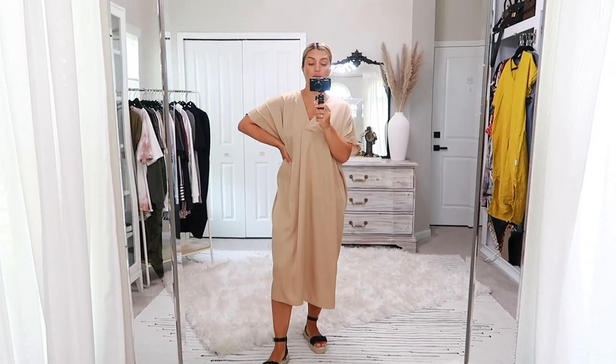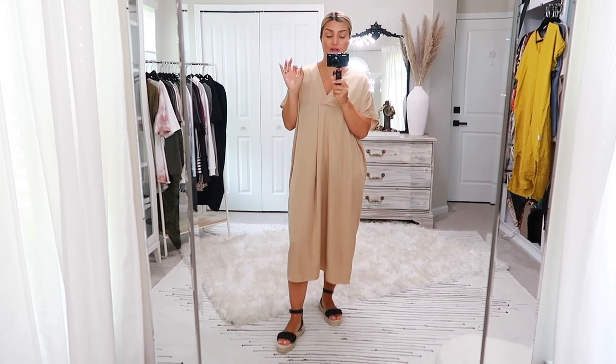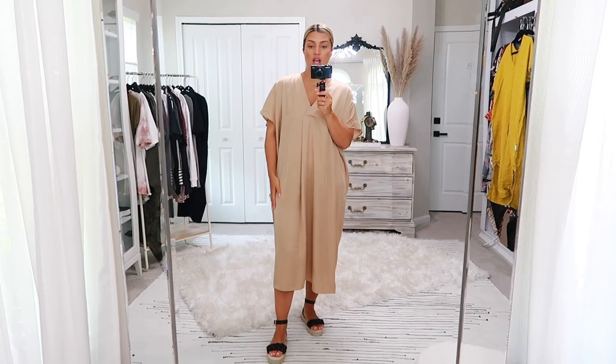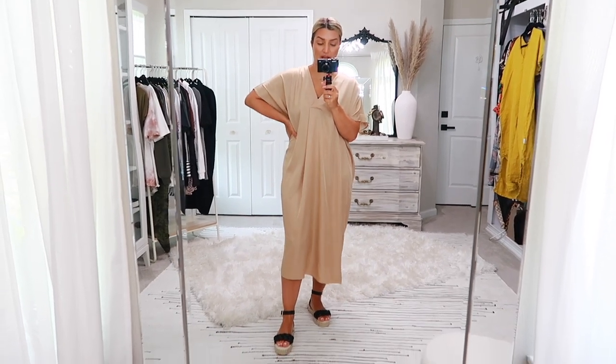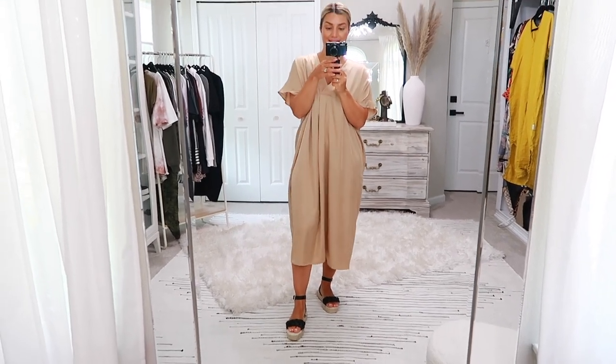If you're into caftans, dresses, and flowy buttery soft affordable outfits, definitely check this out — I'll link both below. Anyone who's been following this channel for a long time knows that when I went to Dubai on my honeymoon I totally stocked up on these because I love the fashion and culture there. This is definitely reminiscent of Dubai, so if you love them as much as I do, I'll link them all below including these amazing sandals.